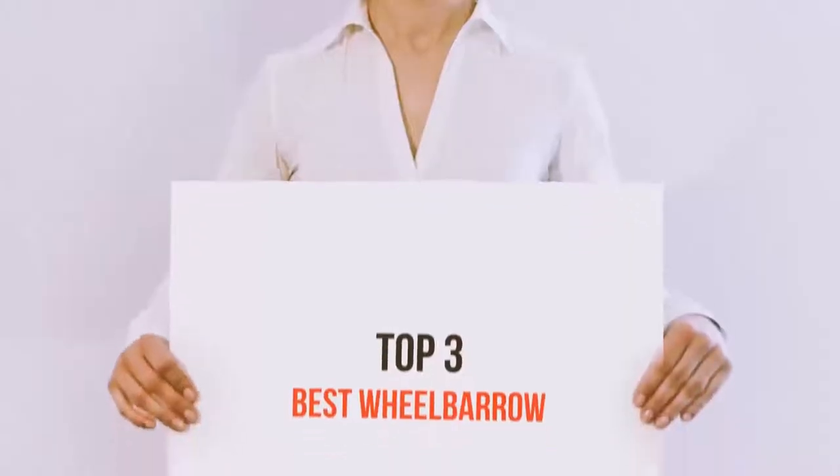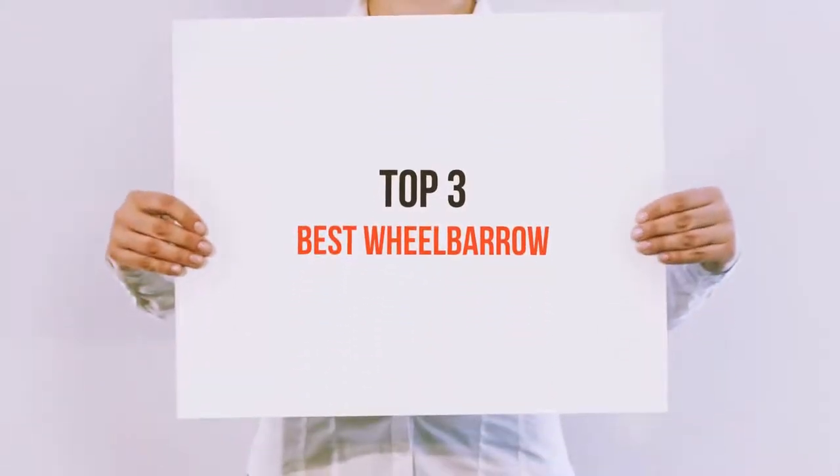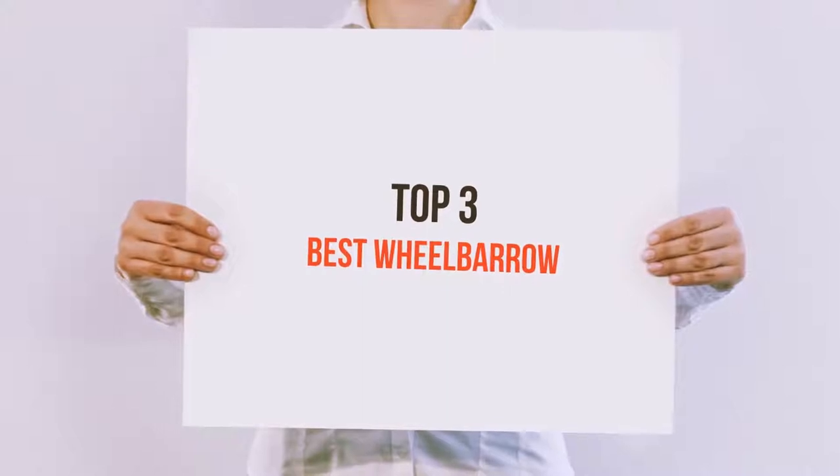Hello guys, welcome back to my channel. Today I'm gonna talk about top 3 best wheelbarrows.